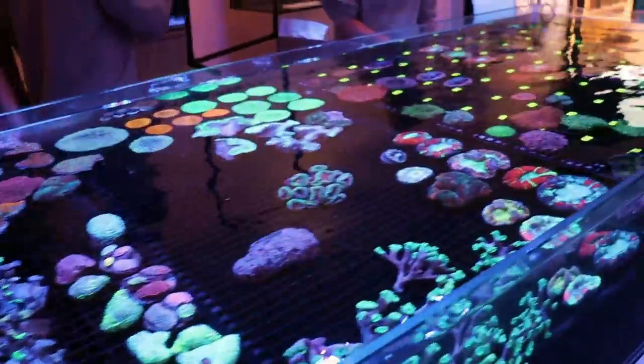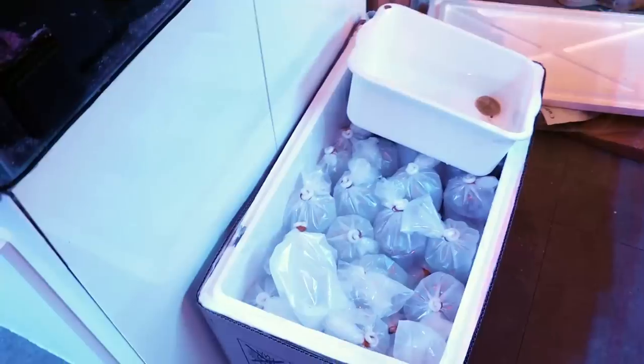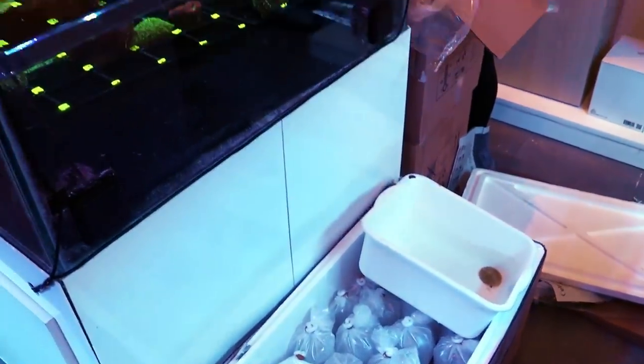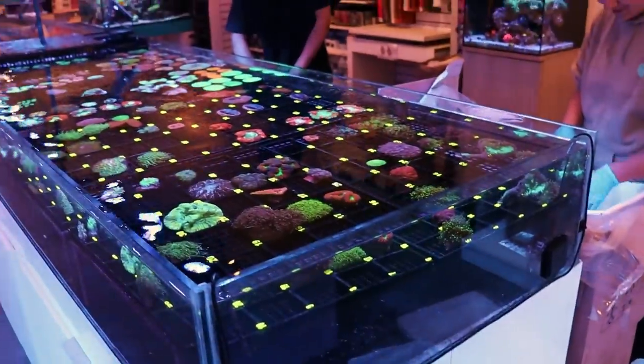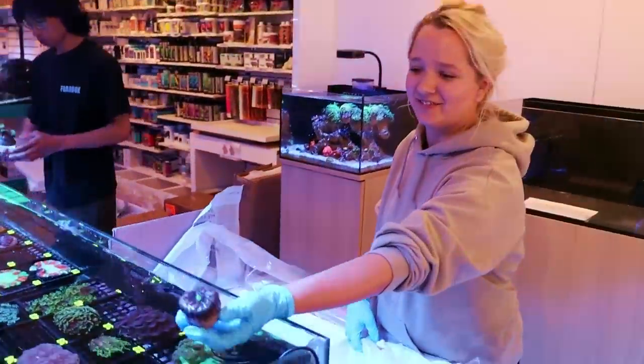Corals, corals, corals. We got a new shipment of corals from Indonesia and we are just in the middle of unpacking it. I know you guys like these videos because a lot of you are not here in Canada, so you cannot come visit us and you cannot see these beautiful pieces.